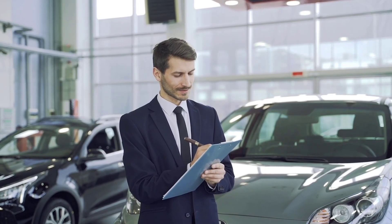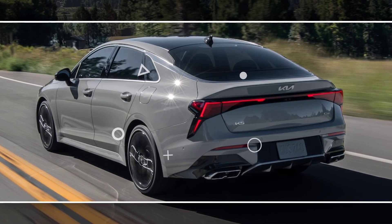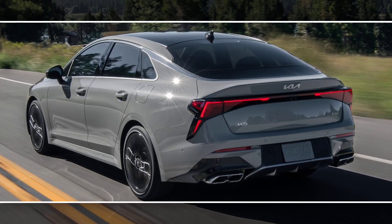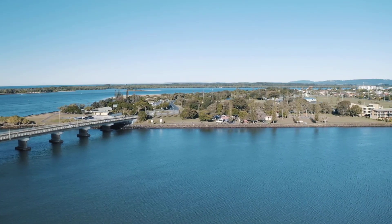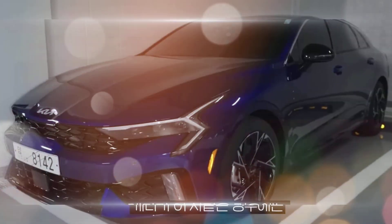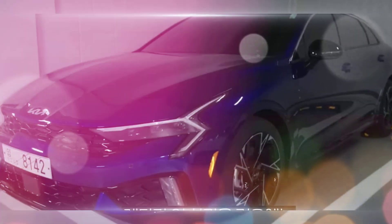The interior is also stylish and well-appointed, with plenty of soft-touch materials and a comfortable driving position. The infotainment system is easy to use and comes standard with a large touchscreen display, Apple CarPlay, and Android Auto.